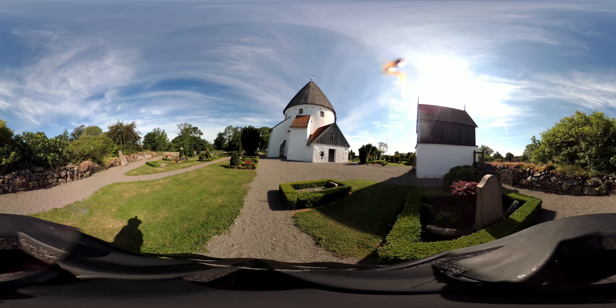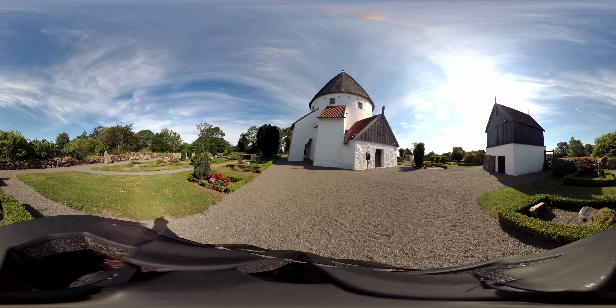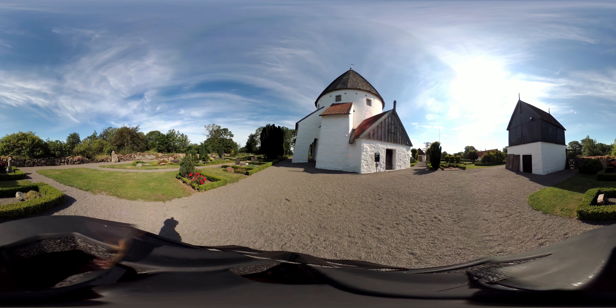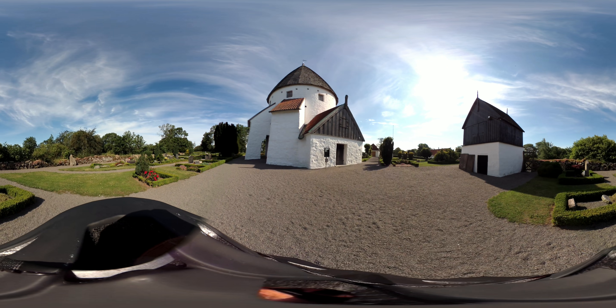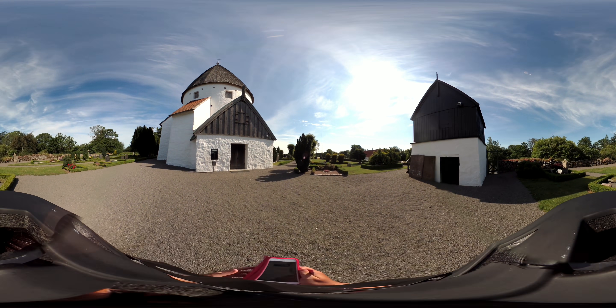There we can see that buttress I was talking about that has the gap in it, and I'm really not sure why there's a gap. There's nothing in the information that I've read about it, but I might just stand here and read a little bit about the exterior.